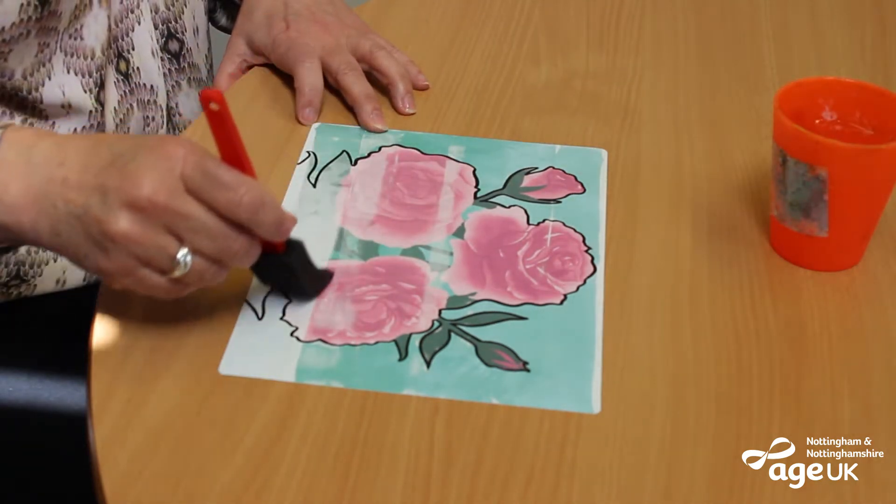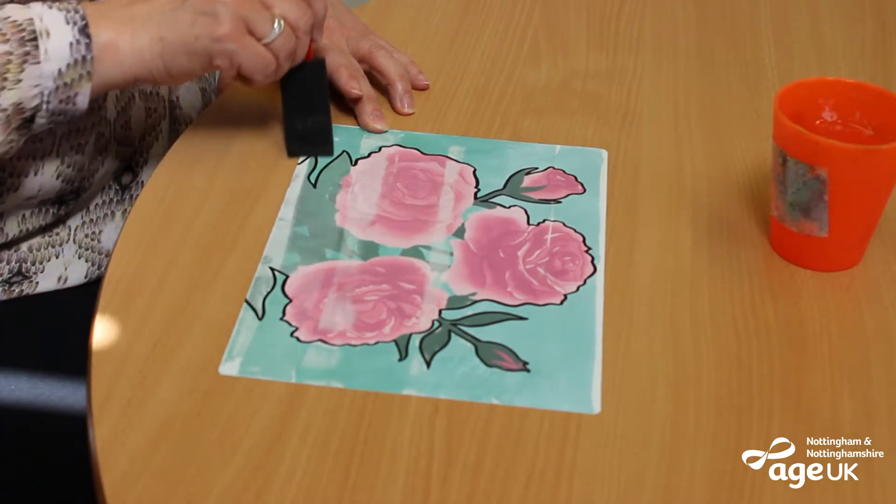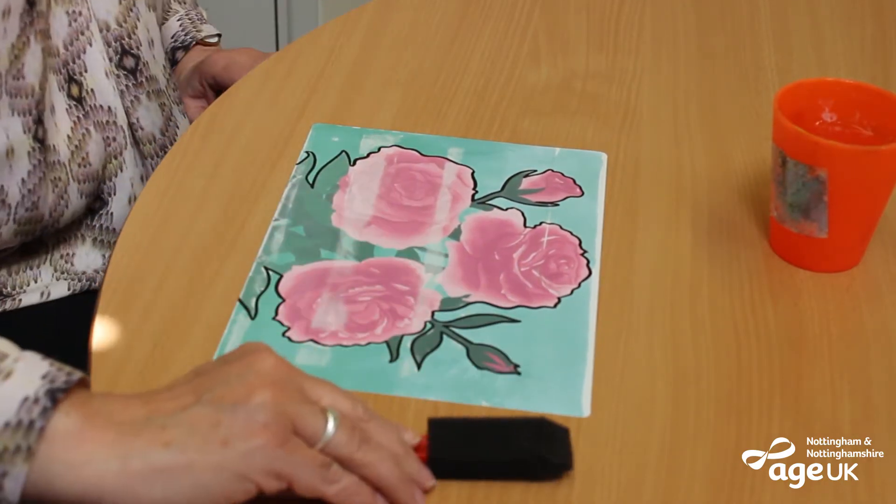Artists get a huge sense of satisfaction from creating something for themselves. It's really relaxing and achievable art.